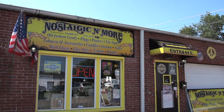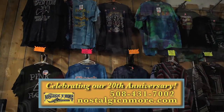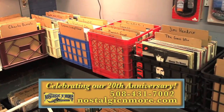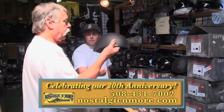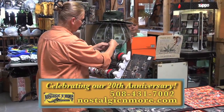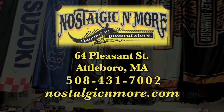How do I describe Nostalgic and More? We're definitely unique - that's why we say we're your not-so-general store. We carry classic rock and roll t-shirts, incense candles and oils, collectible vinyl record albums, nostalgic tin signs, work gloves, even Daytona motorcycle helmets, and lots of hard-to-find and rare treasures. Check our website for specials - Nostalgic and More, celebrating our 20th anniversary in Attleboro. We're fun, energetic, and unique, just like our customers.